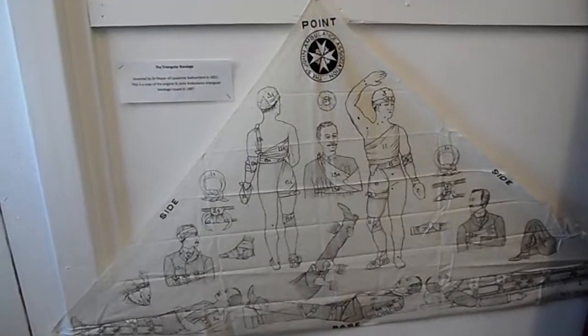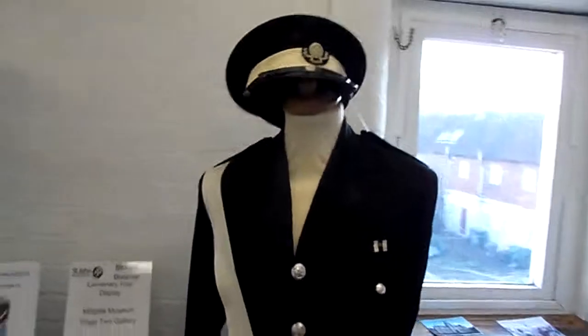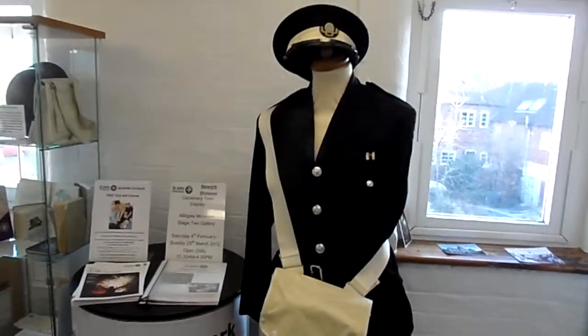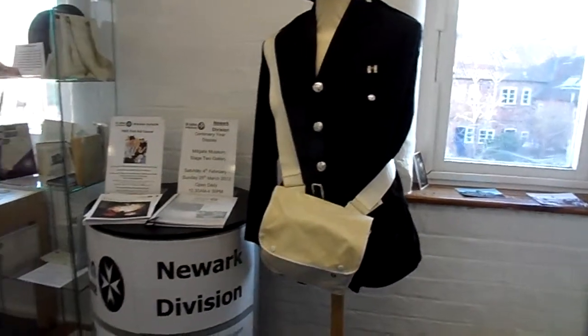This is showing you an exhibition of what different things you can do. Here we have an old uniform from St. John Ambulance — the old white bag you can see.